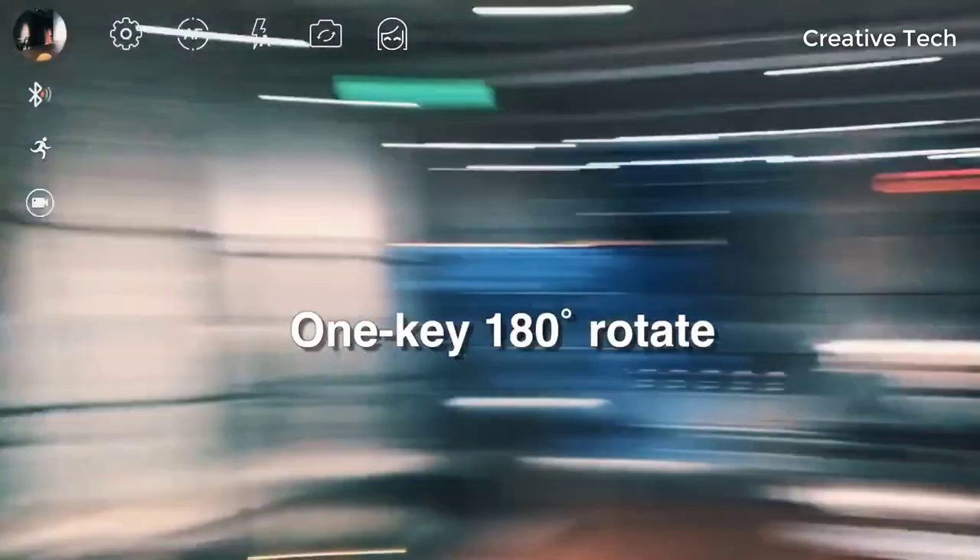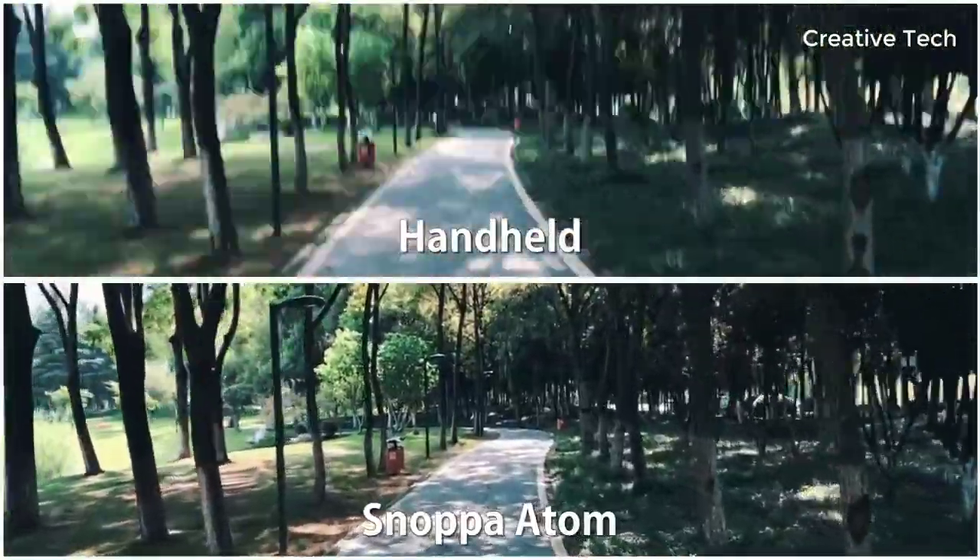A brand new dedicated app with gimbal settings, photo control modules, and video control modules.